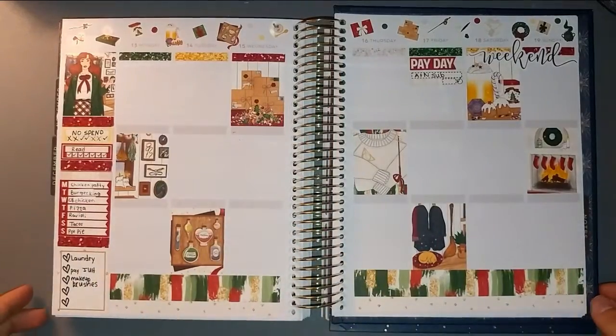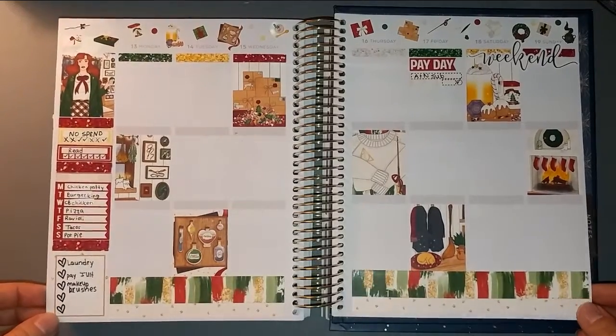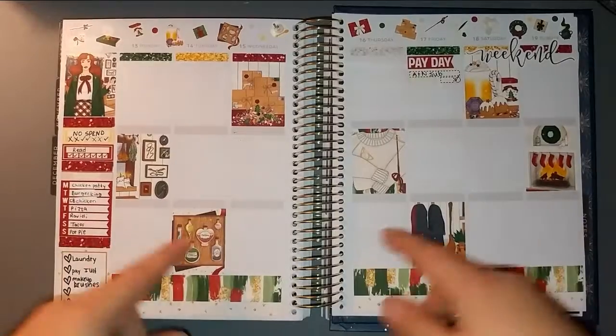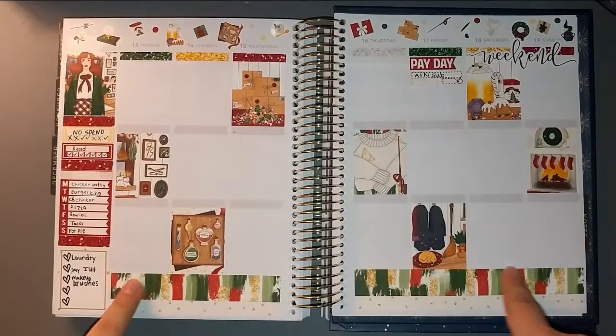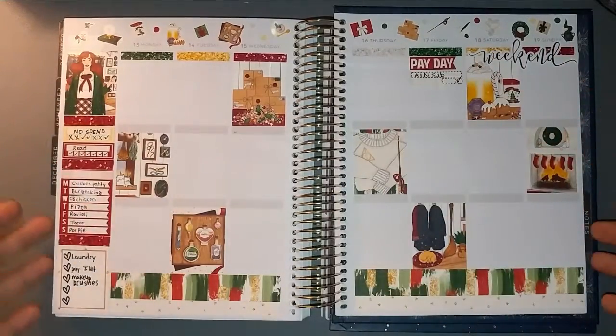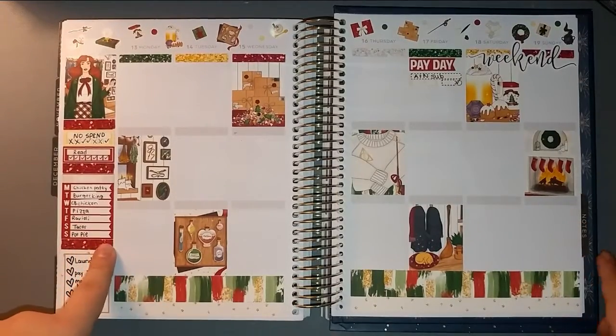Hello friends, it is Chelsea and welcome back. I am finally getting around to filming another plan with me, this one for the week of December 13th through the 19th of 2021. I used this glam planner kit called Christmas at the Borough, and here is my base.